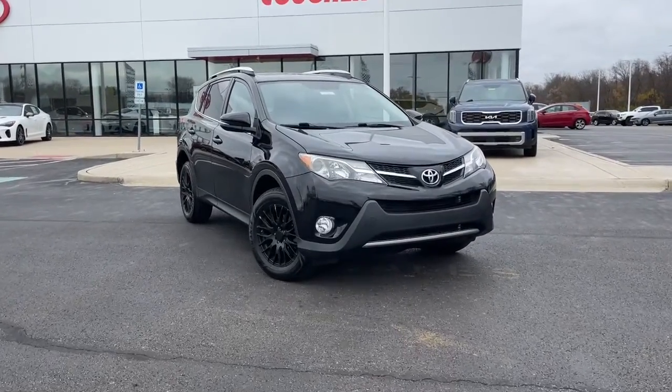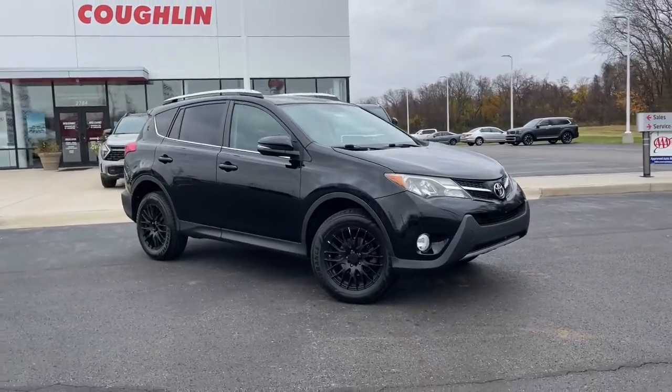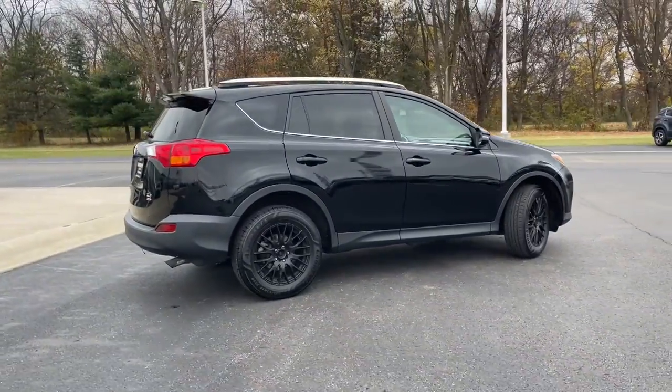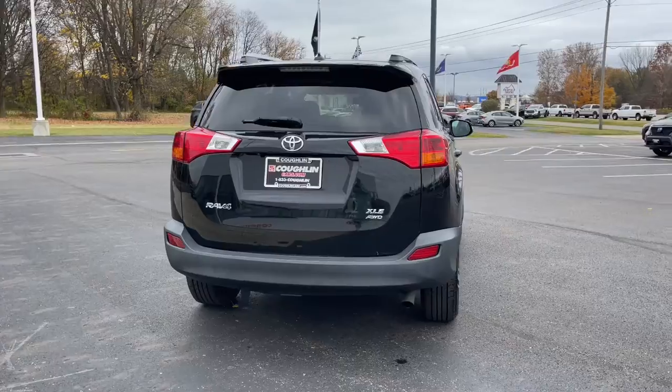This could be the car for you. The 2014 Toyota RAV4. This vehicle is an outstanding buy with fewer than 100,000 miles on the odometer. This can-do RAV4 puts fun, refined comfort and capability into your daily drive.